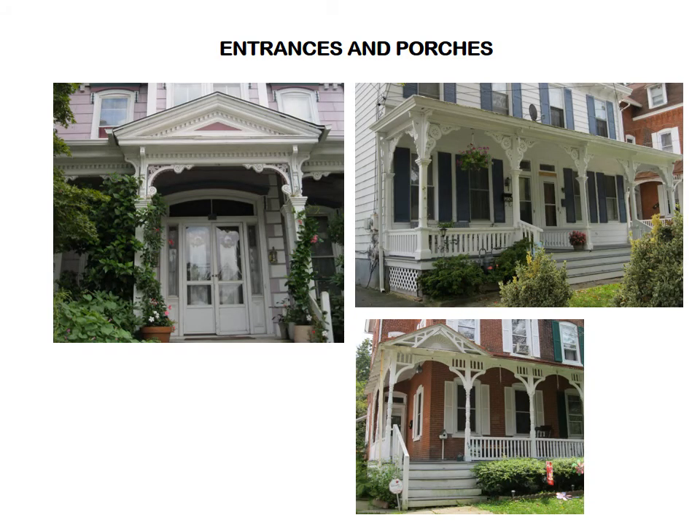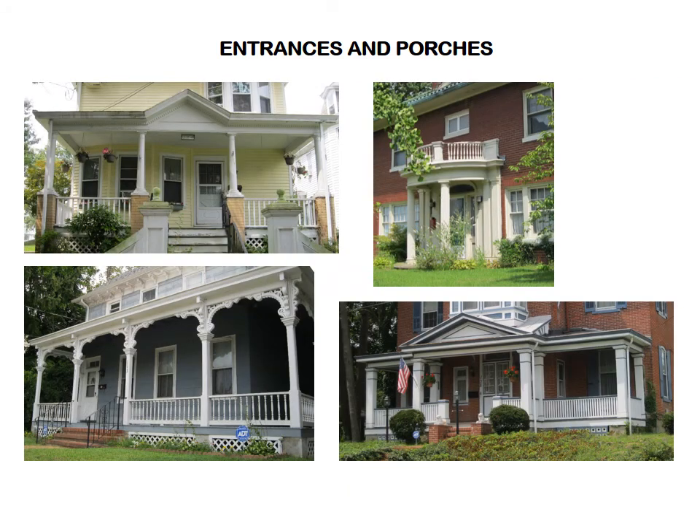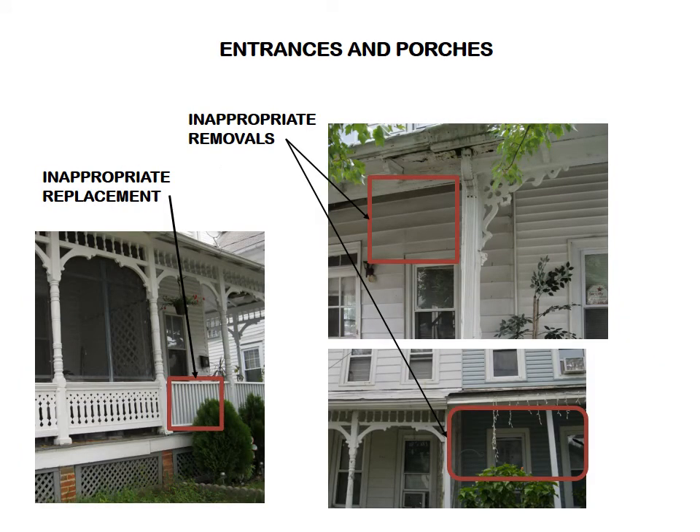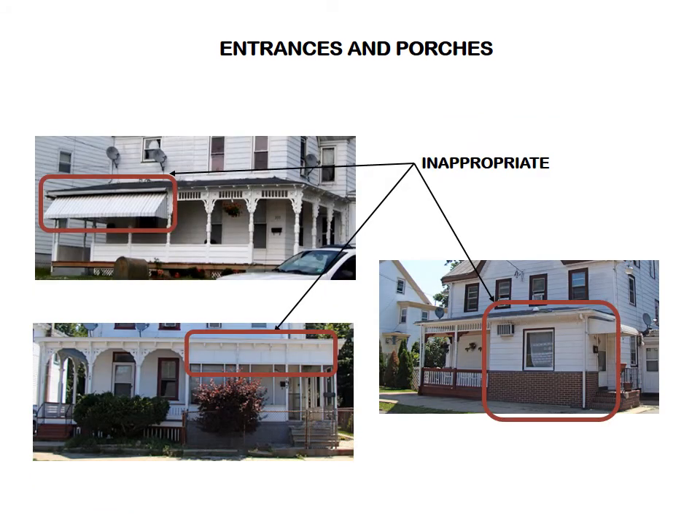The porch — and often the double porch — is an especially distinctive feature of a Bridgeton District home. Each house style has a particular type of entryway which directly relates to the overall building design. Try to retain the original features of entrances and porches whenever possible, and do salvage historic materials. Don't discard elements if they can be repaired and reused. Don't enclose an open front porch with opaque walls or materials. Well-proportioned screened or glassed-in porches can be designed so they will not destroy one of the key facial features of a historic house.